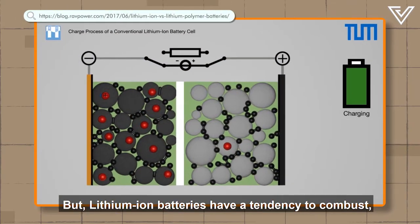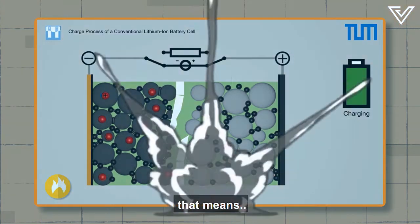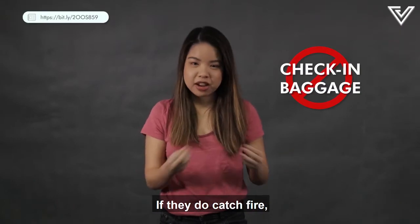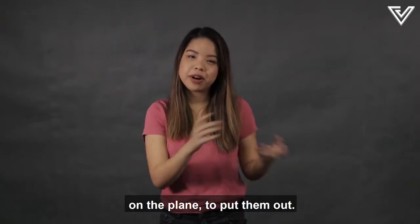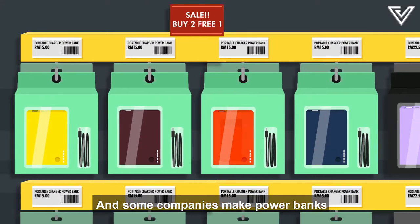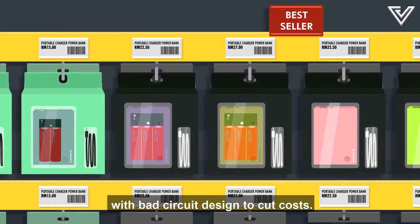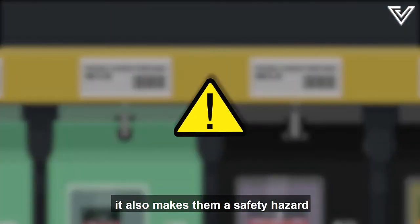But lithium-ion batteries have a tendency to combust, and when this electrolyte barrier breaks, that's why they're not allowed in your check-in baggage. If they do catch fire, air stewards have fire extinguishers on a plane to put them out. And some companies make power banks with cheaper or recycled lithium-ion batteries with bad circuit design to cut costs. While this lets them sell at a much lower price, it also makes them a safety hazard.